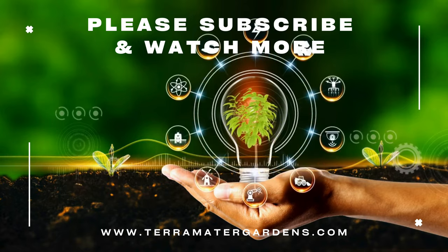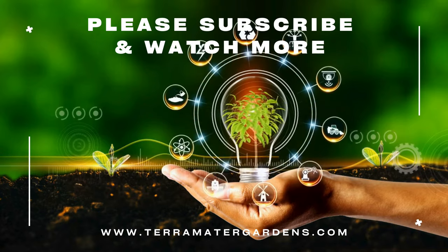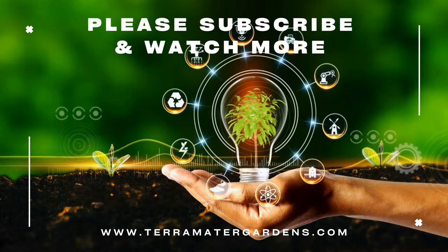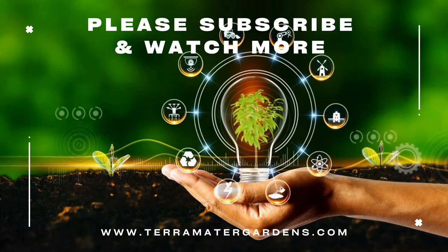Whether used to enhance culinary creations, attract pollinators, or provide natural pest control, English Thyme is a plant that continues to be cherished by gardeners and cooks alike. Thanks for tuning in today. Don't forget to like, comment, and subscribe for more plant profiles. Until next time, happy growing!